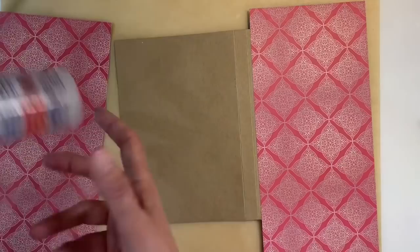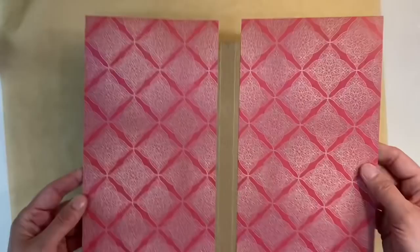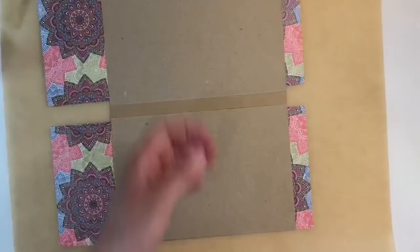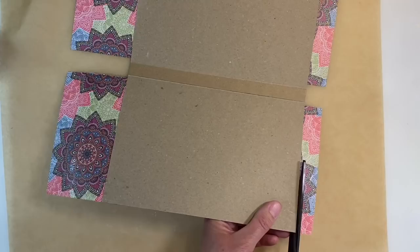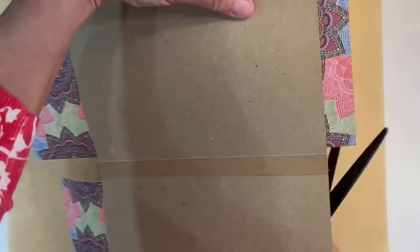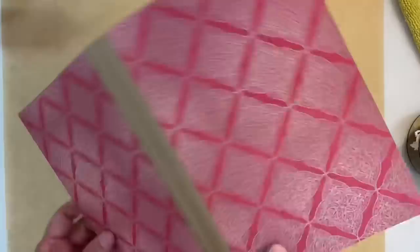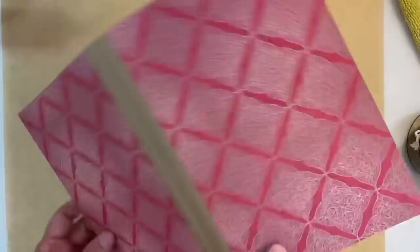My covers are glued down now and I just need to trim off the excess, so I'm just going to do that with scissors and use the outside as a guide, being really gentle and taking my time to make sure I don't cut into the cover. You can see I've done exactly the same to the front and the back of my journal. Isn't that just gorgeous? I just love how those papers look together. Now you can probably see that I've drawn a line down the centre of my spine — that's just so that I can add some trim.